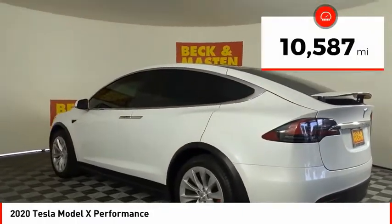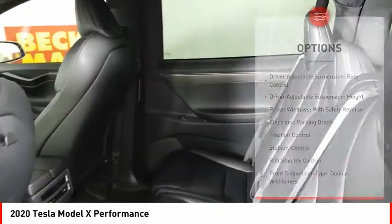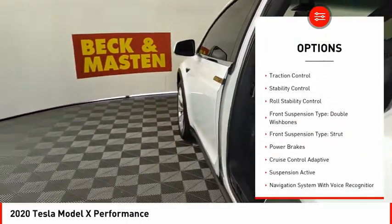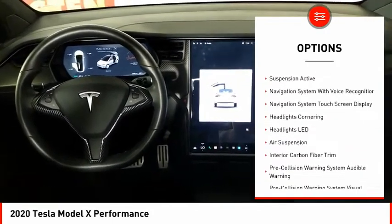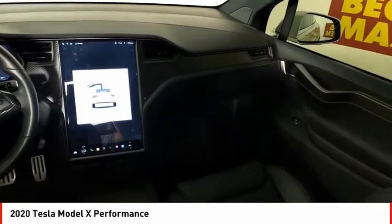This vehicle has less than 15,000 miles. Here are some of this vehicle's great options: driver adjustable suspension, ride control, height, power windows with safety reverse, electronic parking brake, traction control, stability control, roll stability control.